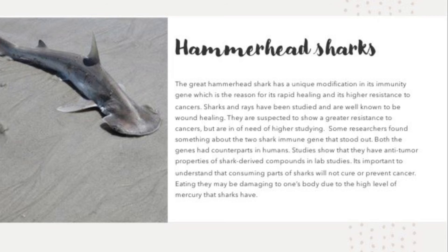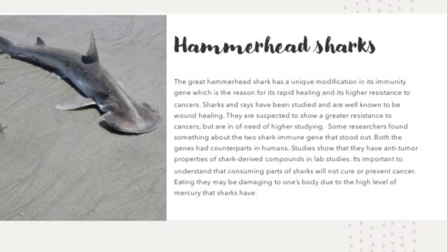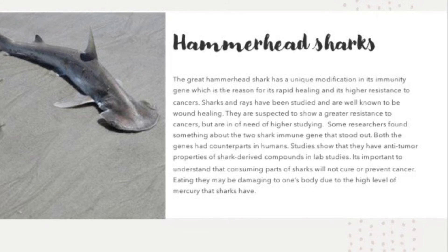It is important to understand that consuming parts of a shark will not cure or prevent cancer. Eating them may actually cause damage to one's body due to the high level of mercury that sharks contain.